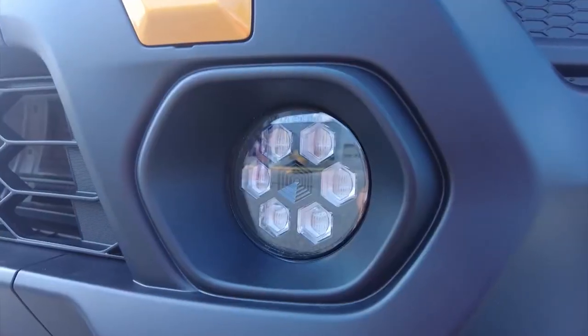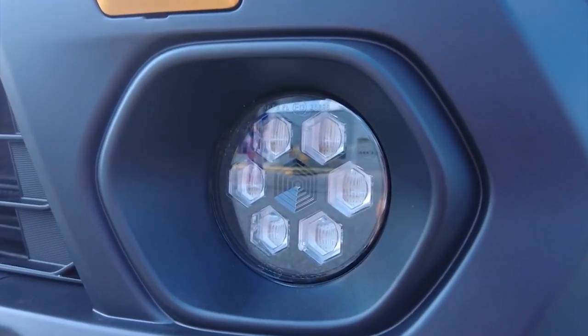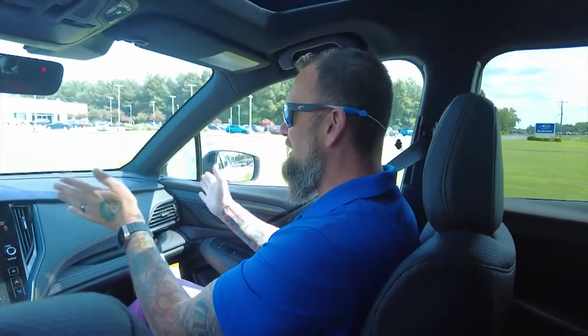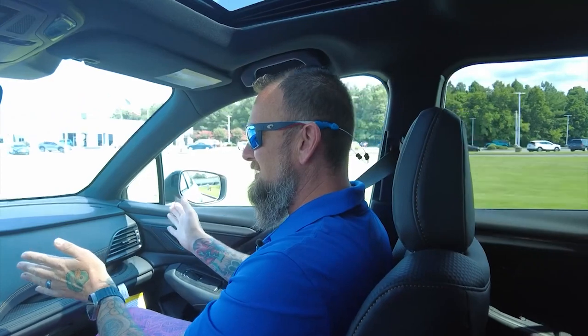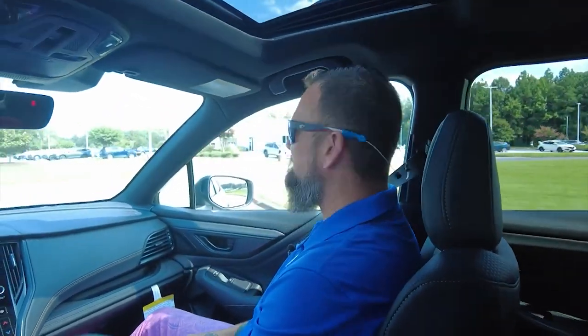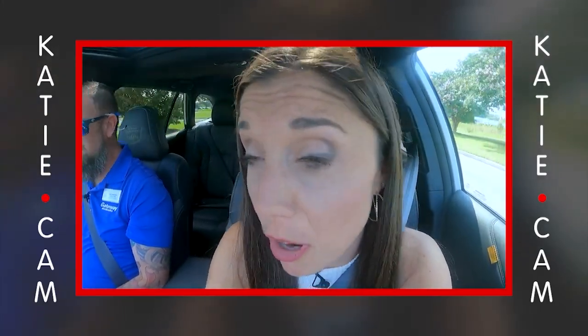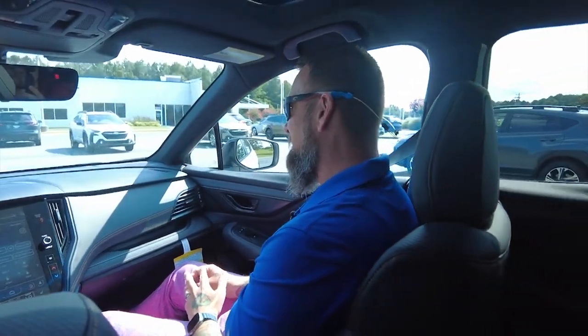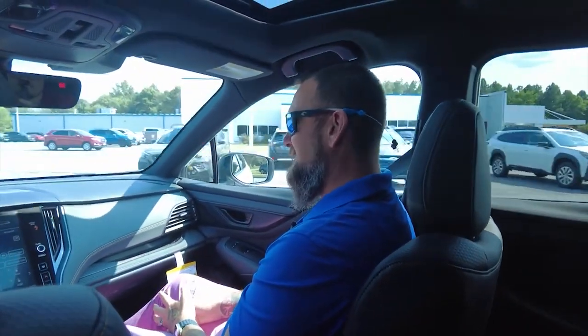The Wilderness models come standard with automatic headlights with automatic high beams and steering-responsive headlights. As long as conditions are clear, it automatically turns your high beams on for you. While you're driving, if you turn the wheel to the left, your left headlight turns with you and your right one stays straight — and vice versa — to broaden your field of view at nighttime, so you can see that sneaky deer hiding around the corner. The LED headlights on the Outback are ridiculously bright.